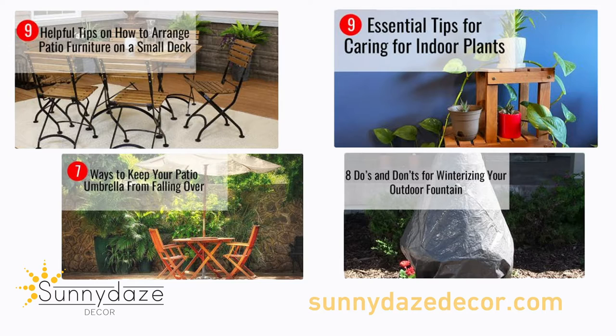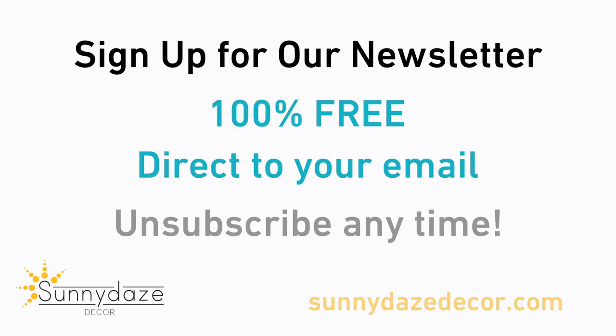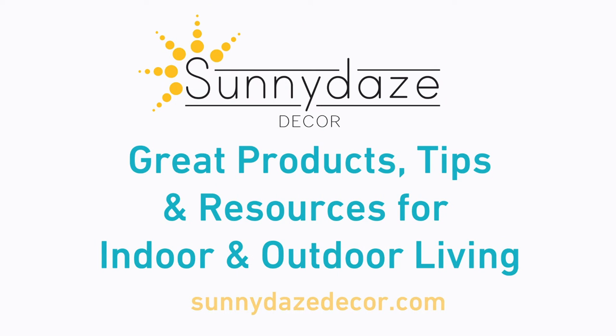We add new blogs on a regular basis, and you can also sign up for our newsletter for simpler solutions to a better, more relaxing life. Sunnydaysdecor.com — helping you find great products, tips, and resources in one location.